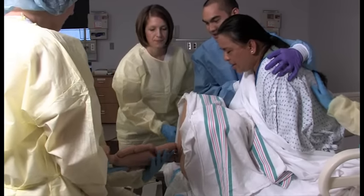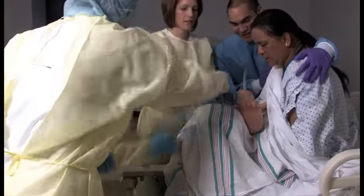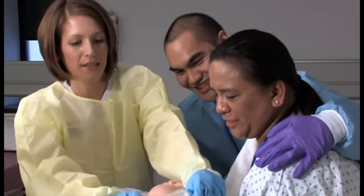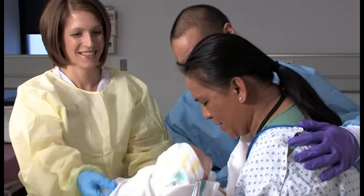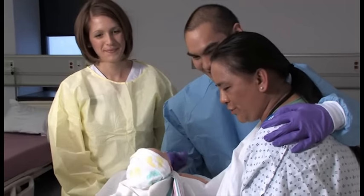Good job, there you go. There's your picture. Congratulations, baby girl. Oh my gosh, good job. Hi baby. Hi. Oh, look at her. She's so beautiful.